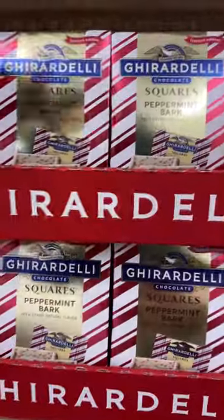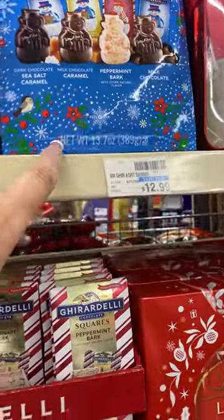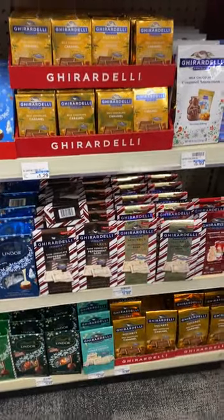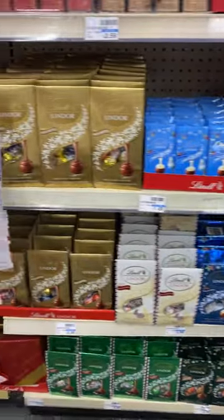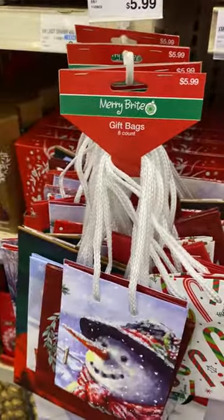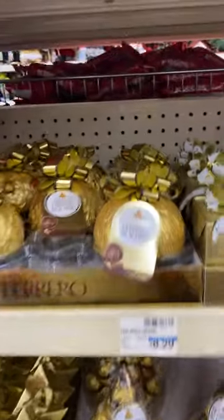There's some of these, and then they have like these. They're fully stocked with the chocolate, with little gift bags — this is cute.